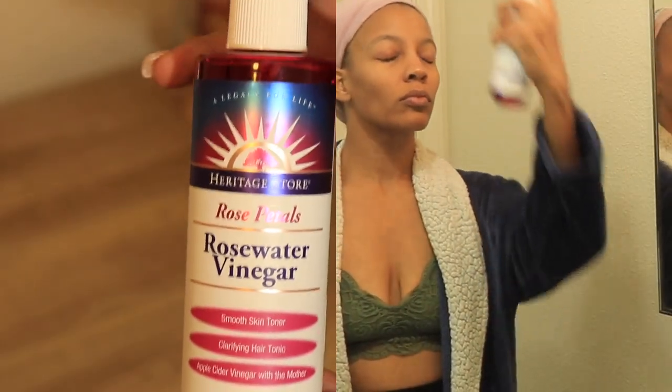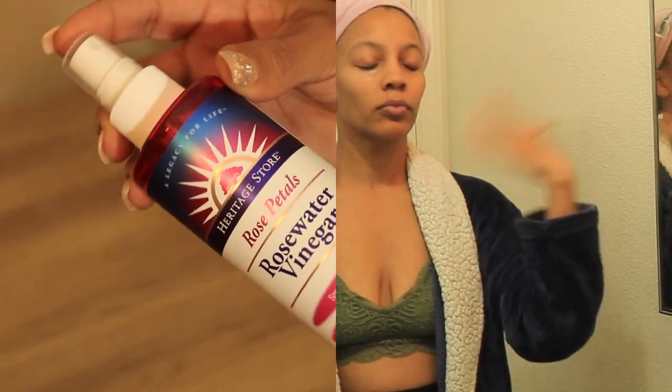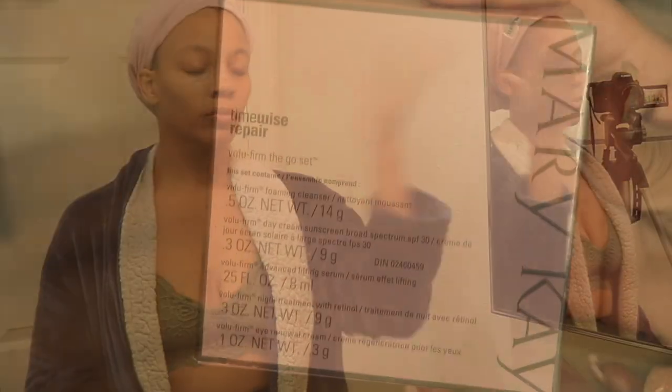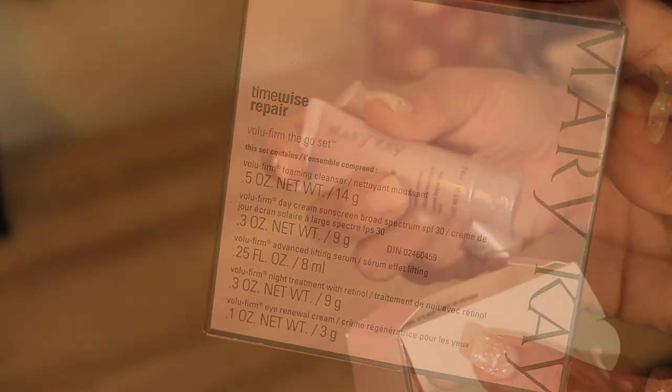After I'm done cleansing my face, I like to go in with the Rose Water and Vinegar Smooth Skin Toner. Then I like to follow up with my nighttime skincare routine — I like to use a serum, a nighttime treatment, and an eye treatment, and that's what I'm applying here.